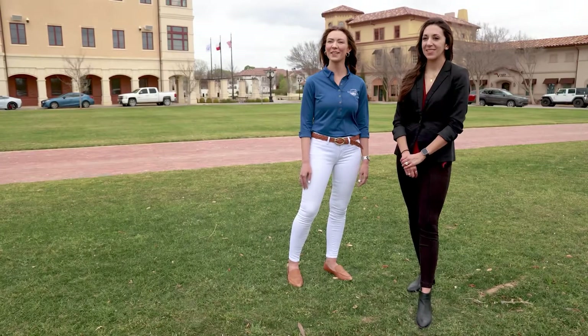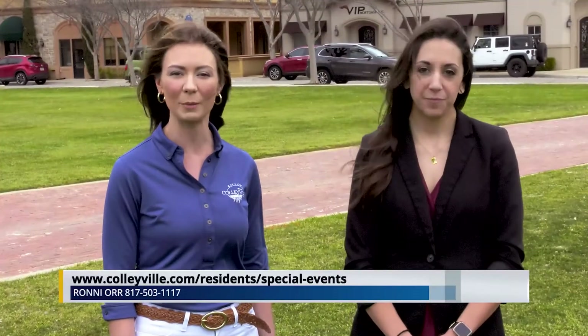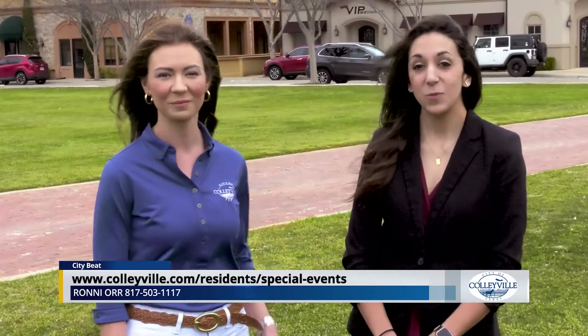We look forward to seeing everyone out at the events this spring and summer. If you have any questions about details or times, feel free to check out Colleyville's website on the special events page. Or just call me.